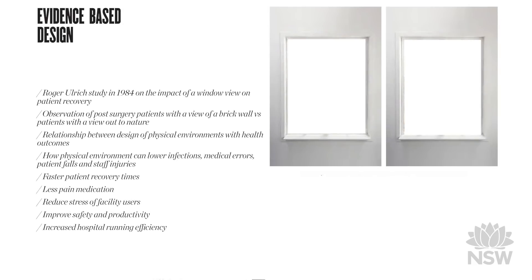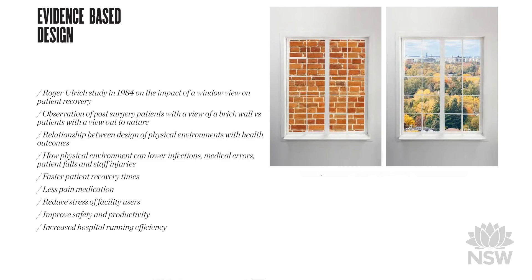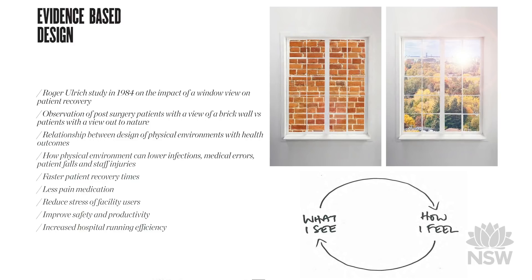In the 1980s a study by Roger Ulrich showed the impact that the view from the patient's window has on their recovery. Those with a view to nature had a much better recovery than those with a view of a brick wall. This relationship between what we see and how we feel will be at the core of the hospital's design.